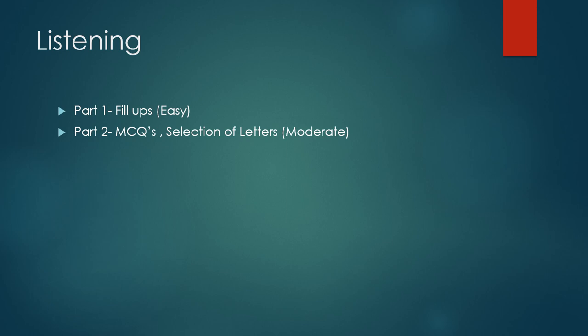In Part 3 we got MCQs, and those were the lengthier ones, along with match-the-information — also moderate. Part 4 had fill-ups again, one word, and it was easy. Overall, the listening was quite fast, so you have to prepare according to that.